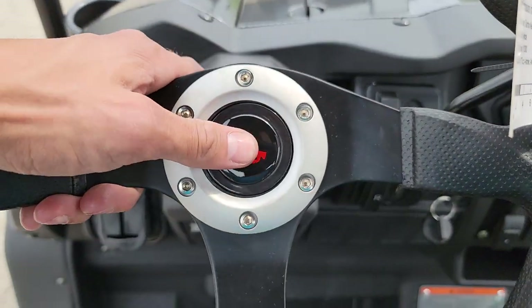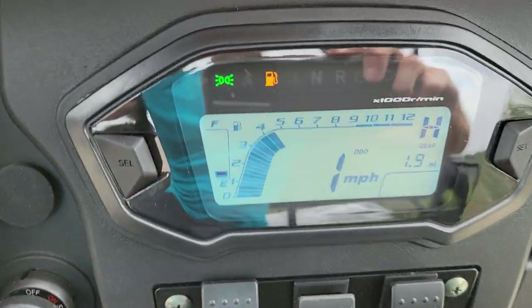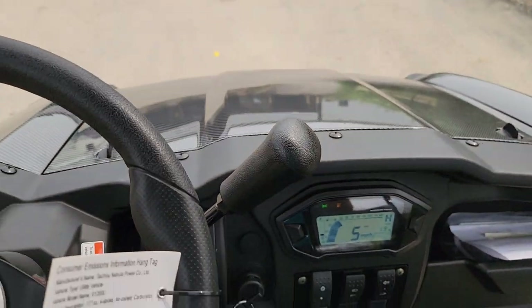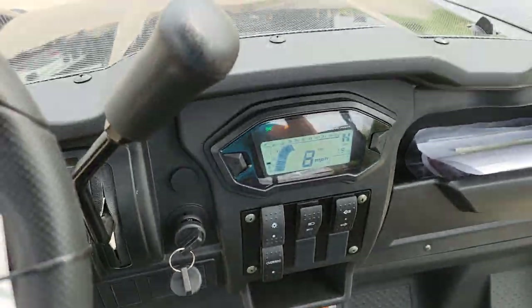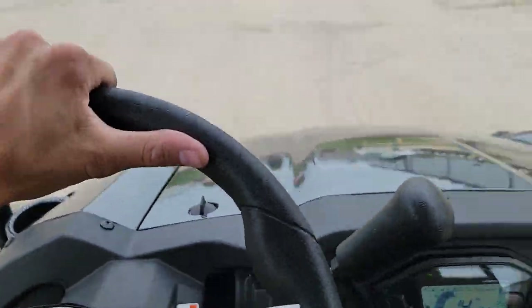You've also got neutral and reverse, and this one is fully automatic and ready to drive. All you do is put it on the gas, take it for a ride.